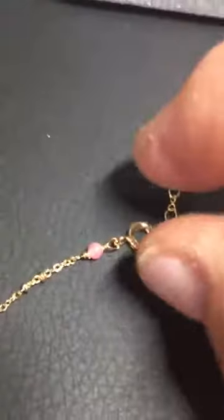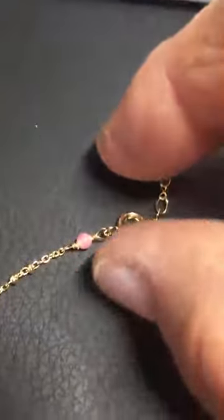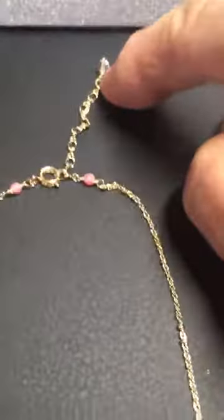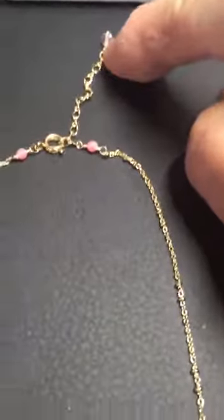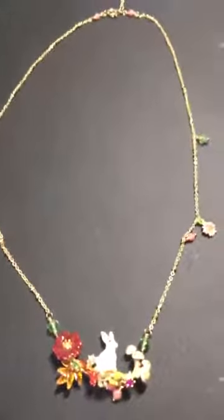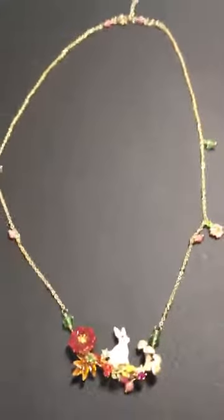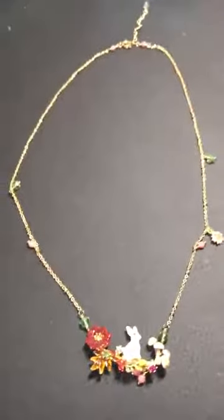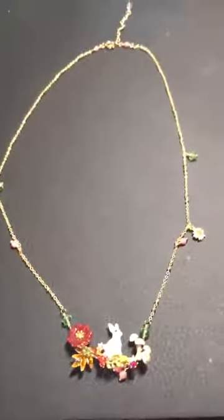The closure — I think they call it a lobster clasp, I call it a hook-and-eye — you have to get in there and someone will have to put it on her. I like this length, but you can add an extra two inches to the chain. Right now it's 19 inches and it should hang right on her breastbone. It really is exquisite — it's a very beautiful piece.